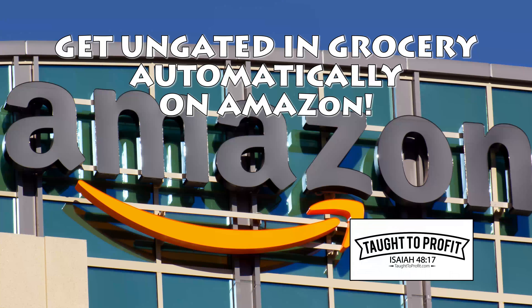Hello, friend. This is Ryan Hicks of TalkToProfit.com. I have a real short video for you today. If you're an Amazon seller, listen up really quickly.